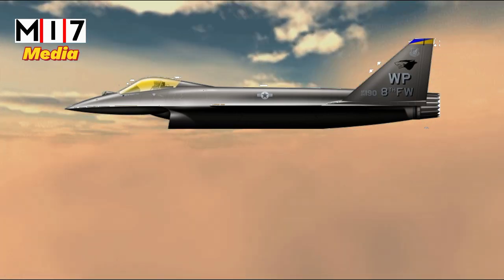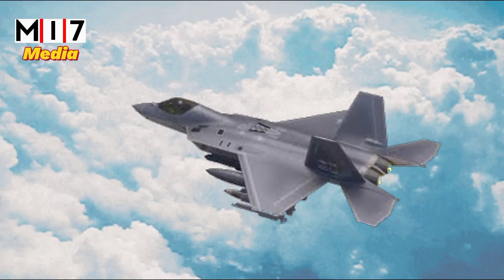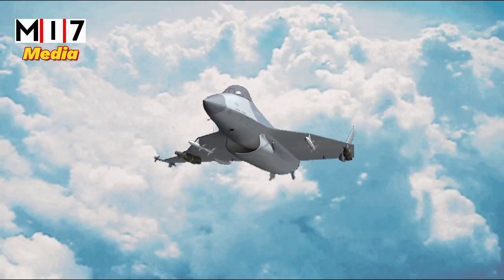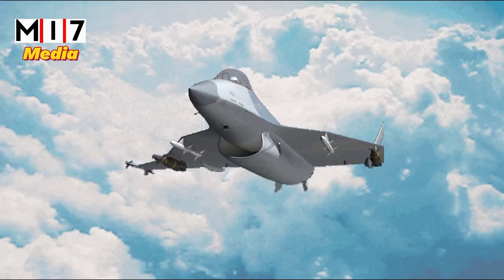The jet will carry missiles and guided bombs in the inner bay, but as a non-stealth aircraft, it will also pack weapons on the outer hardpoints attached to both wings. The Kingsnake will also carry a gun, enabling it to attack enemy ground forces.